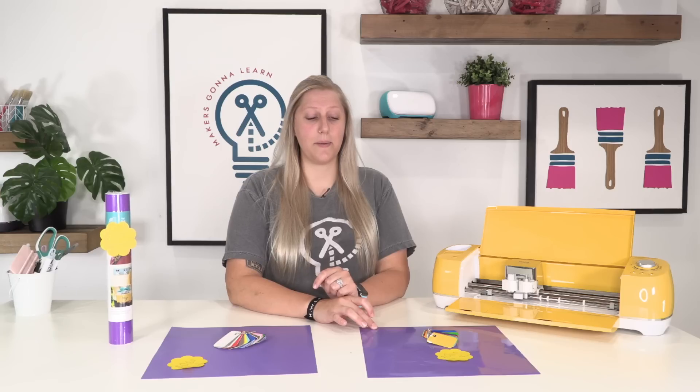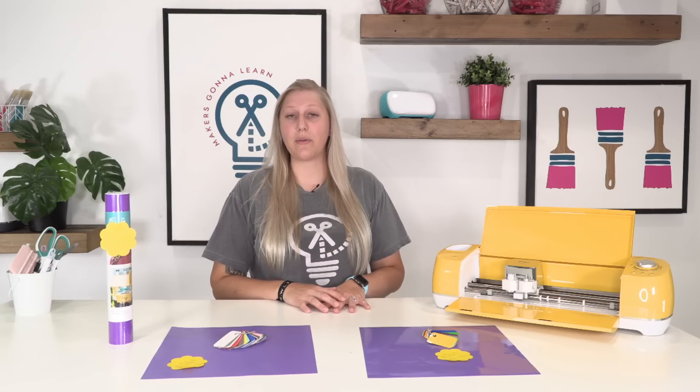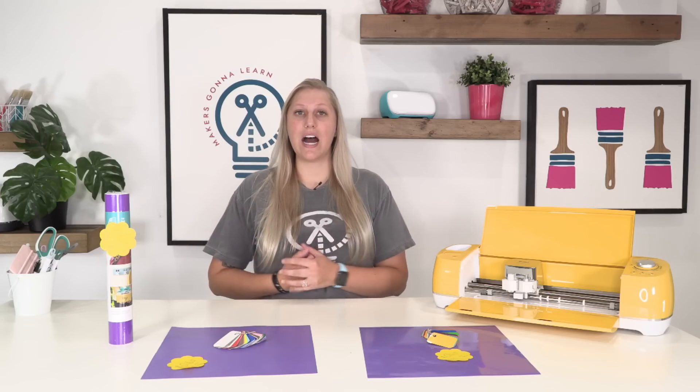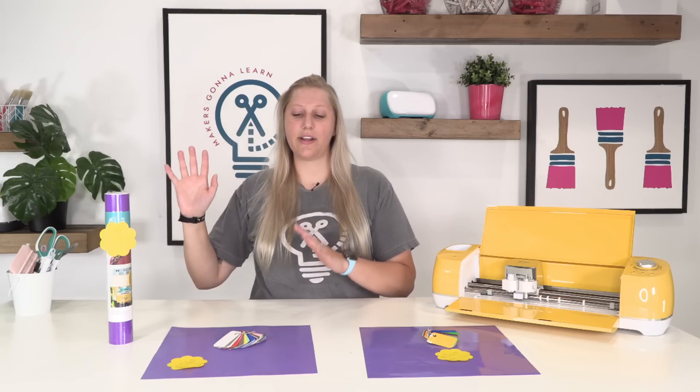Here we have three really popular name brands: we have Cricut brand, Oracal 651, and Starcraft permanent adhesive. These three brands are the ones we use the most. We have used all these brands throughout the years and we have some opinions on them. We've used all these very recently so we remember how it is to work with them and what we liked and didn't like.